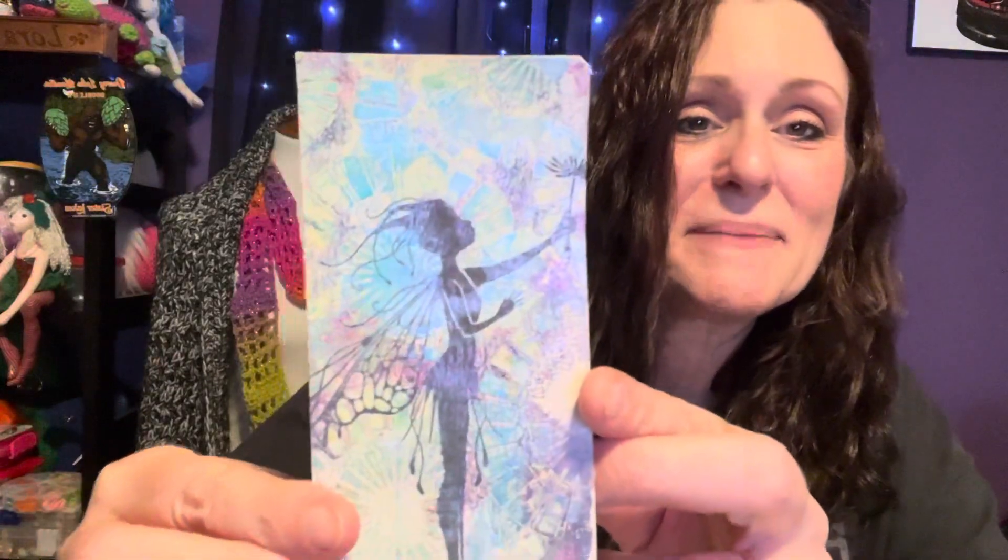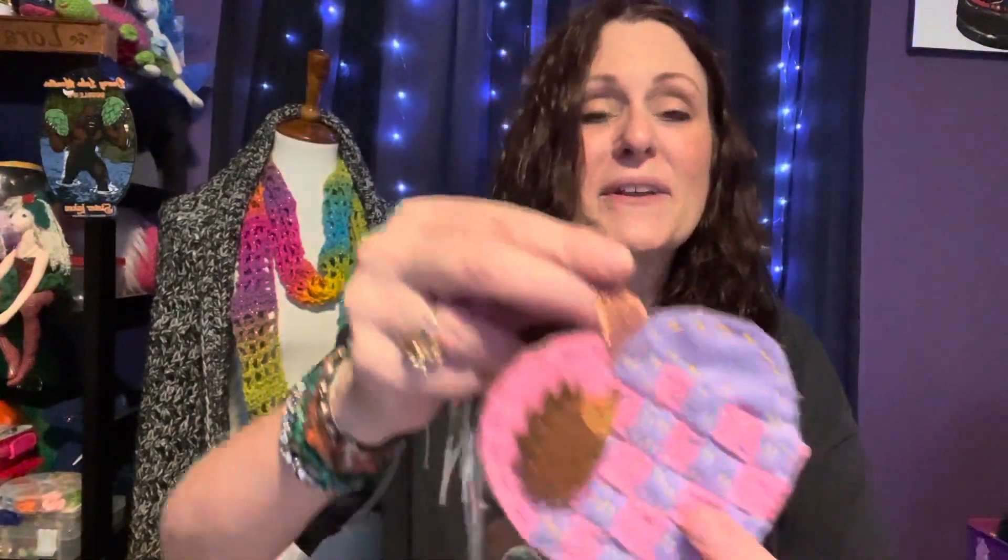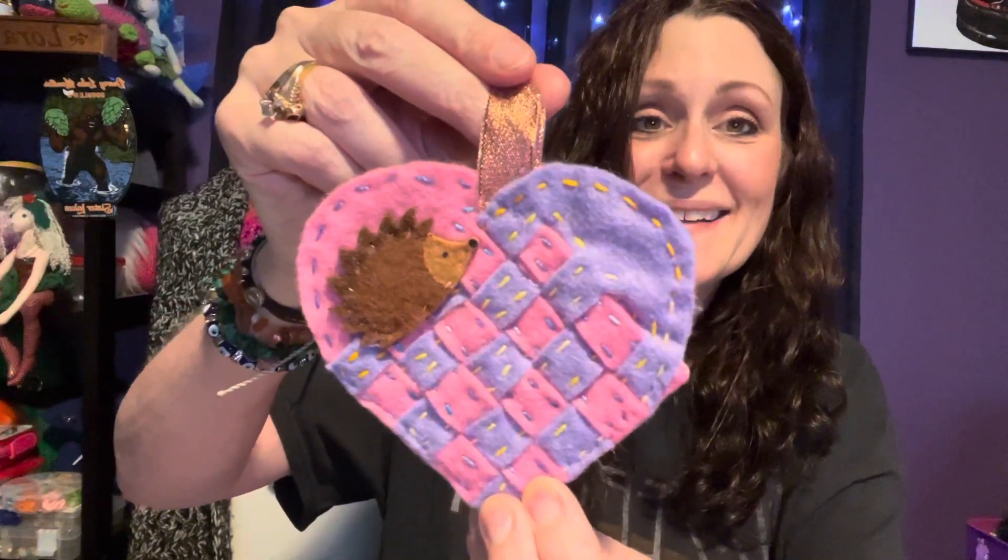This is so beautiful that she made. And look at this beautiful heart she made. It's so pretty with a little hedgehog on it. It says: a heart of love to say thank you for adopting three fairies. Lots of love, Julia.